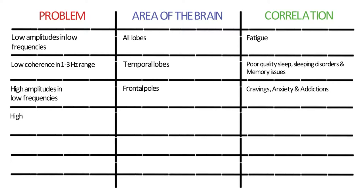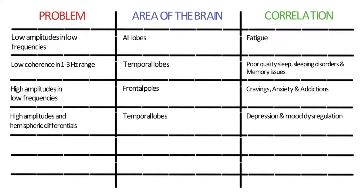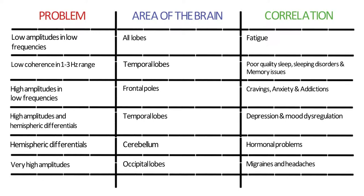High amplitudes or hemispheric differentials in the temporal lobes can cause depression, mood dysregulation, and physical problems related to the autonomic nervous system. Hemispheric differentials in the cerebellum often lead to hormonal problems and balance issues in both men and women. Very high amplitudes in the occipital lobes correlate with migraines and headaches, while hemispheric differentials in the parietal lobes correspond with chronic pain.